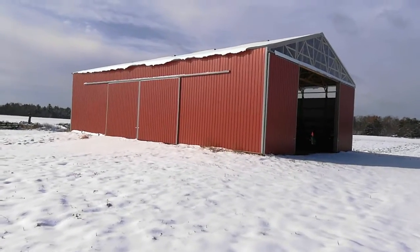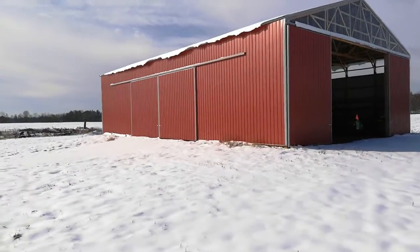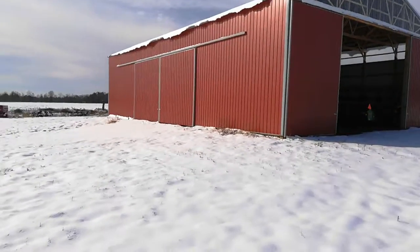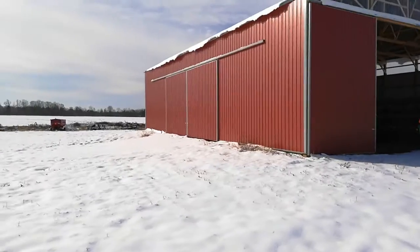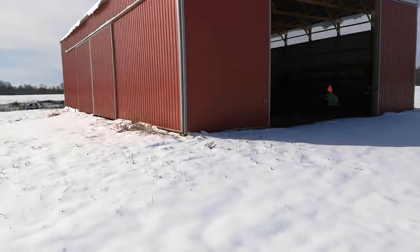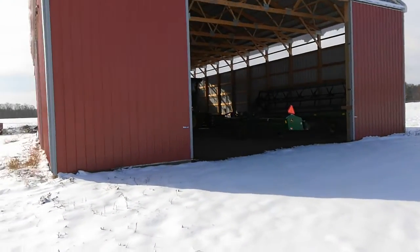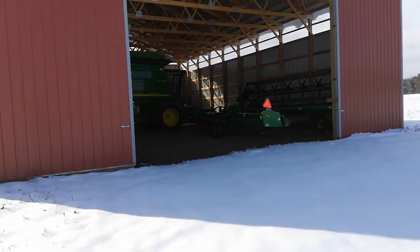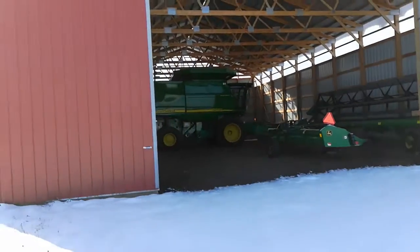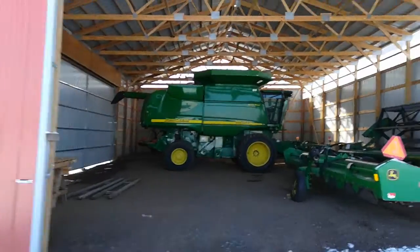Here's a new pole barn doing its job. We got about five inches of snow yesterday, October 20th, and the day before I pulled the combine in — two days before I finished combining — and the day before I pulled the combine in sideways, just to get it out of the snow.